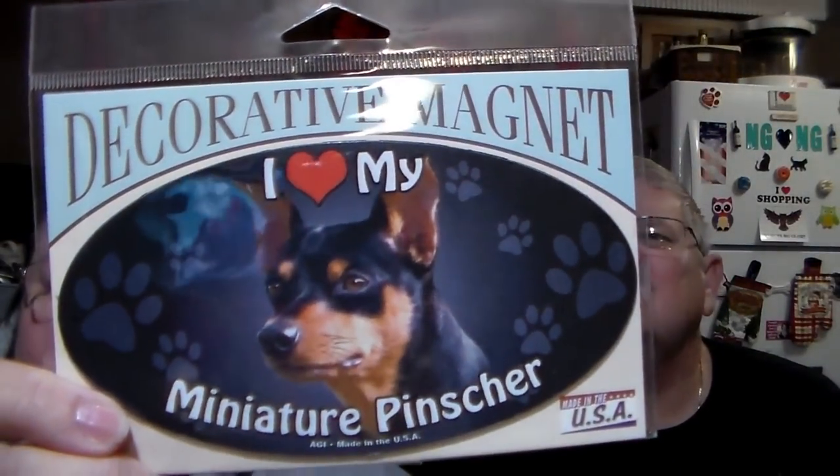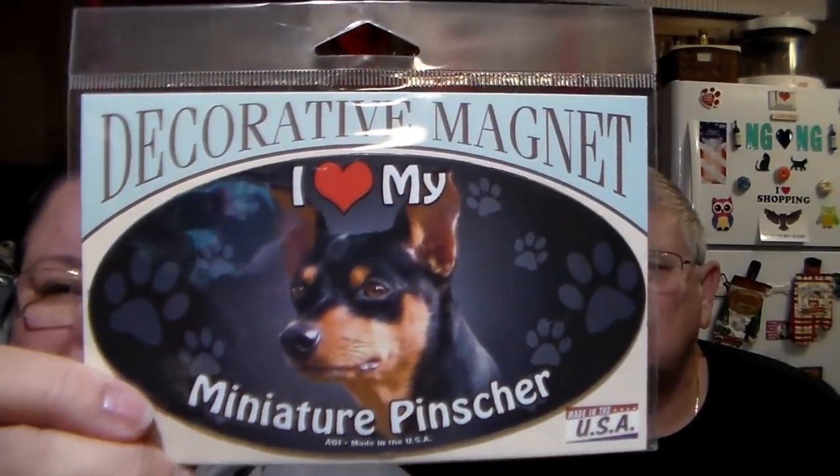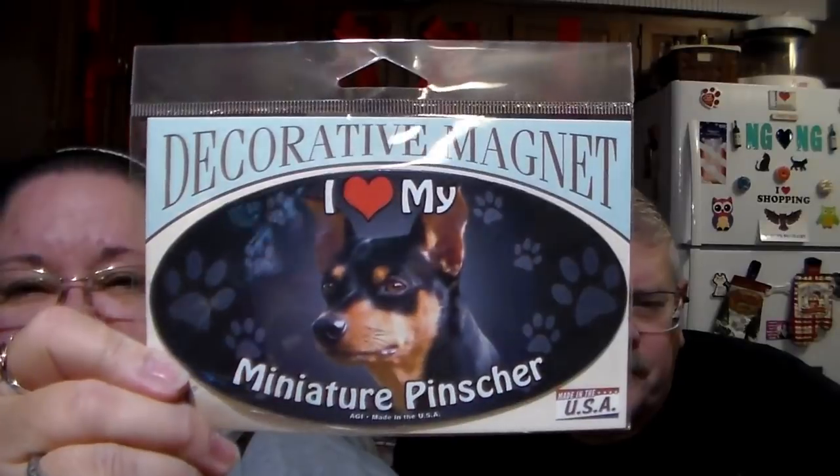Some things we're gonna have prices on, other things we will not because they are gifts — none of your business. Got this for somebody: it says 'I love my miniature pincher' and it's a magnet. And if you didn't finish — you know who you are, sweetie.